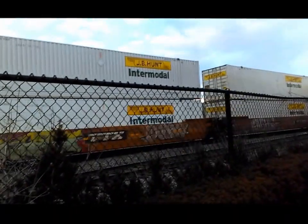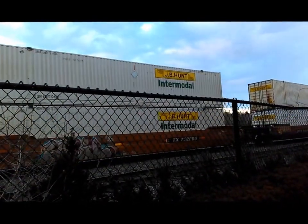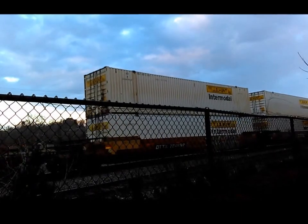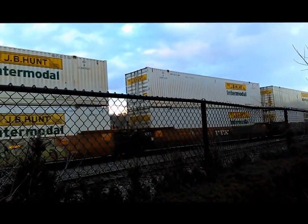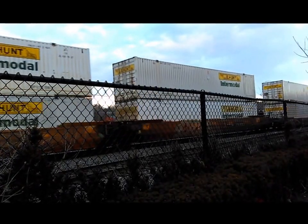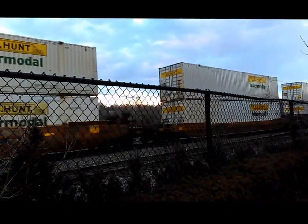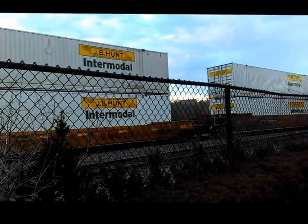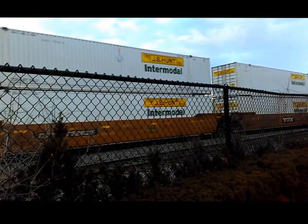Those are the trailers for the J.B. Hunt Company, which is a tractor-trailer freight company. This is all J.B. Hunt stuff. I think Norfolk Southern has a big contract with J.B. Hunt. So you see how the freight railroad business is working together with the trucking business — right here is the perfect intersection of those two industries.